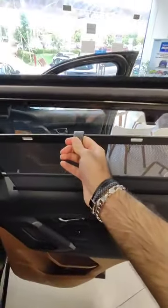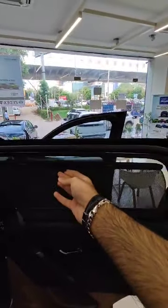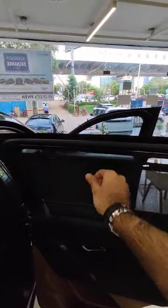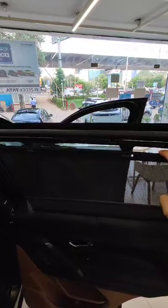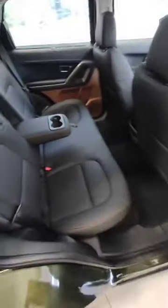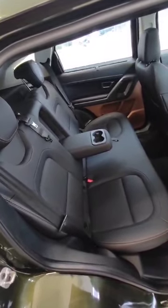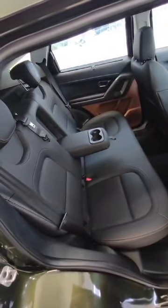Then we have the rear sunshade curtains — you can put them up like this. In the Tata Harrier top-end model, inbuilt rear sunshade curtains come as standard. There is no extra charge for this as it is inbuilt. That covers the interior and sunshade curtains, and this is the second row of the car.